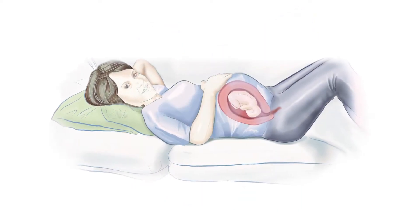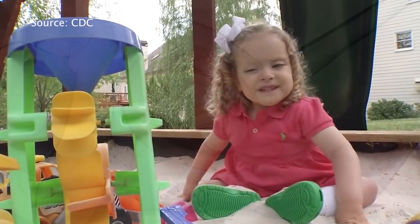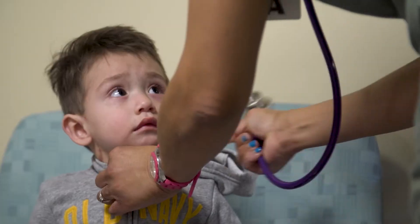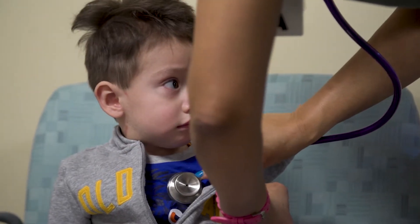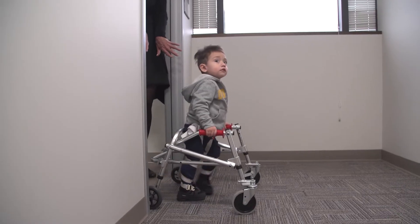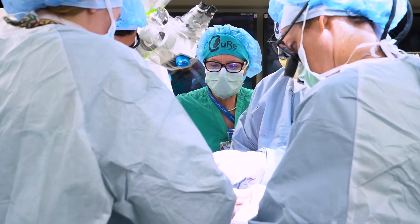Spina bifida occurs when a fetus's spinal tissue doesn't close properly, leaving the spinal cord dangerously exposed. The Spina Bifida Association estimates there are more than 70,000 people with the condition in the US. Surgeons can perform fetal surgery and close a fetus's open spinal cord, which can stop spina bifida from becoming more severe, but in many cases the patient is still left with some abnormal functions such as paralysis. Farmer wants to take the next step — to reverse spina bifida and even cure it.